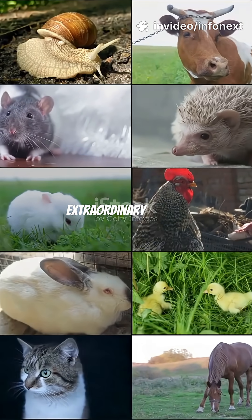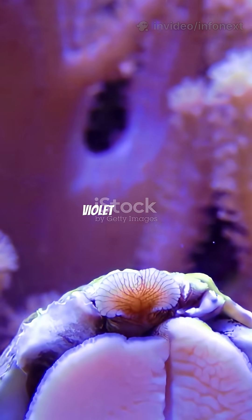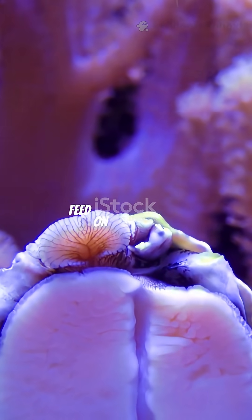Survival on Earth takes many extraordinary forms. Let's explore five of nature's most ingenious adaptations. Firstly, violet sea snails float on bubble rafts. They secrete mucus bubbles that link together, carrying them across the ocean as they feed on drifting prey.